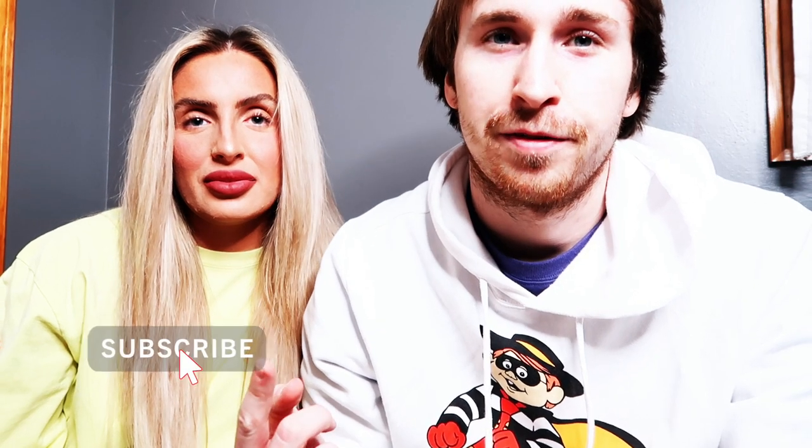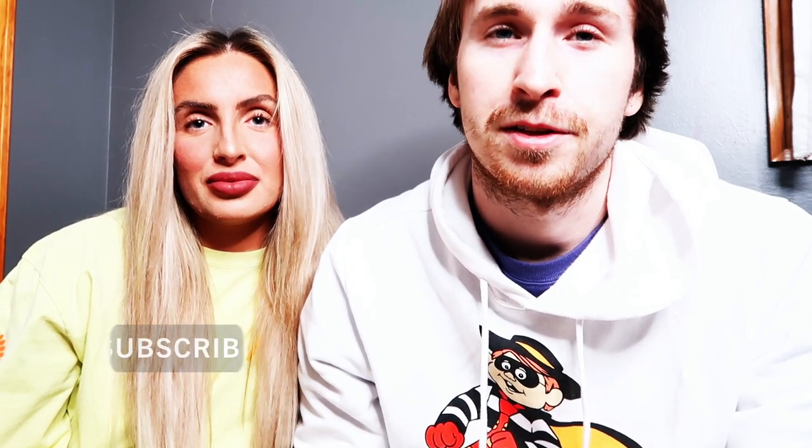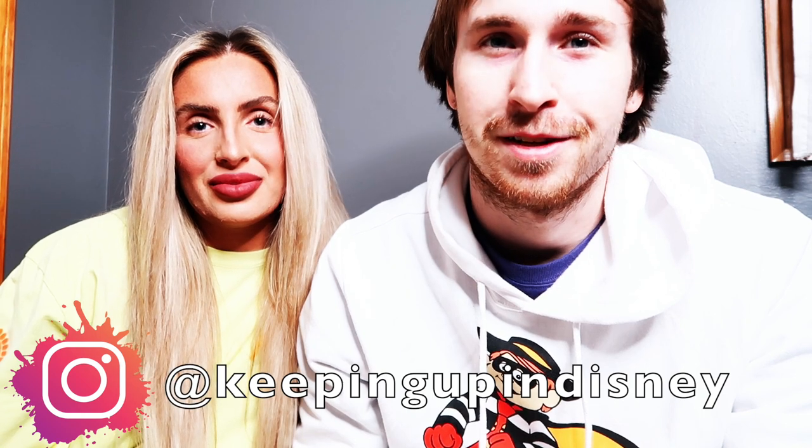We are so happy we were able to get the full set of toys. It's awesome to have them all — super cool for the 50th. I even have a couple spare random ones, so at some point we might try to make some ornaments or other things with them. We hope you enjoyed this video. Let us know if you got any of the collection and which one is your favorite. Thanks for checking out the toys with us. Leave a like if you enjoyed, comment letting us know, and subscribe for more. Thanks for keeping up in Disney!